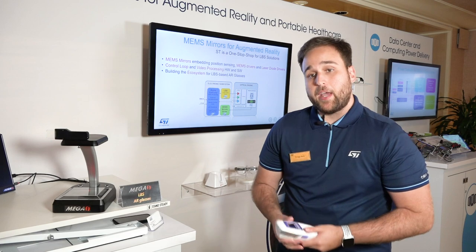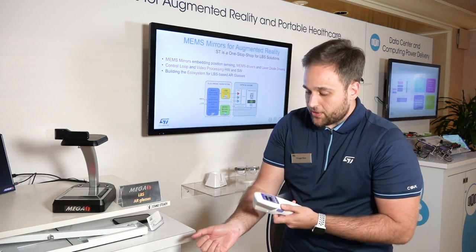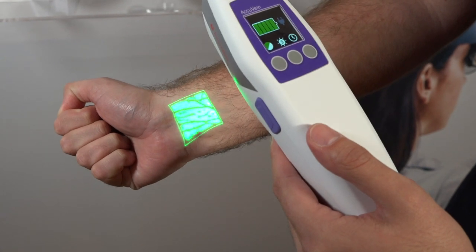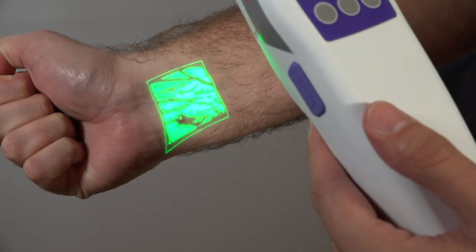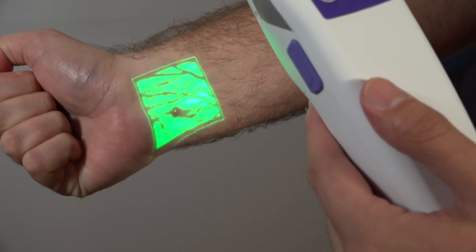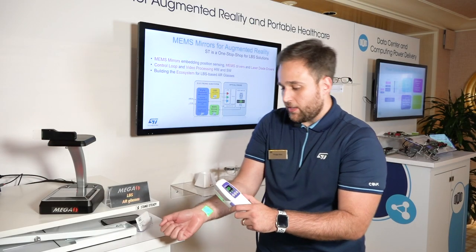The AccuVane creates projection of visible and invisible light. In this case, the infrared light is being absorbed by your blood, and you can actually identify your veins through the green light. The green light is projecting where there is no blood.